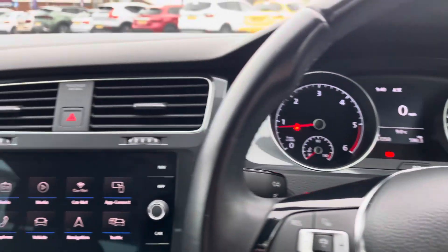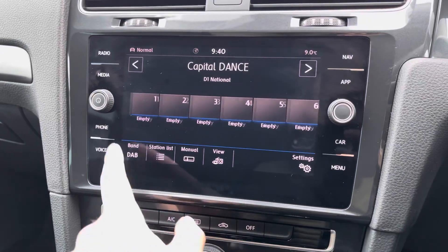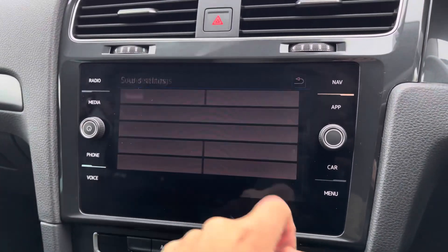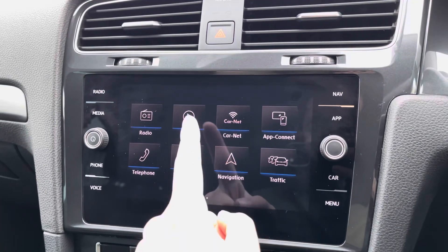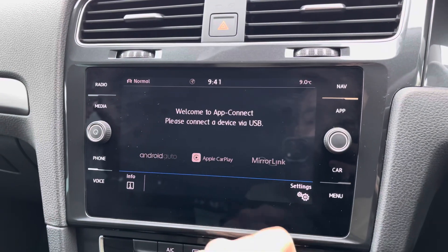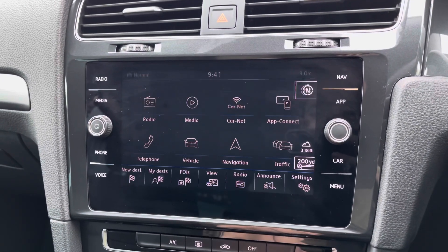It's an easy way of viewing trip computer information or safely checking your speed. You do have your standard host of entertainment options contained in the touchscreen, which includes your standard radio options with a fully customisable sound setup available. Bluetooth connectivity is on offer for audio streaming and hands-free calls.